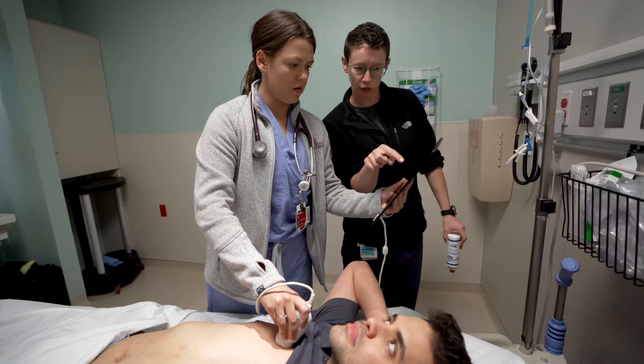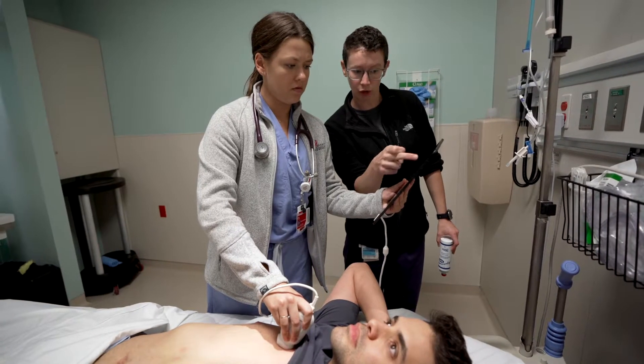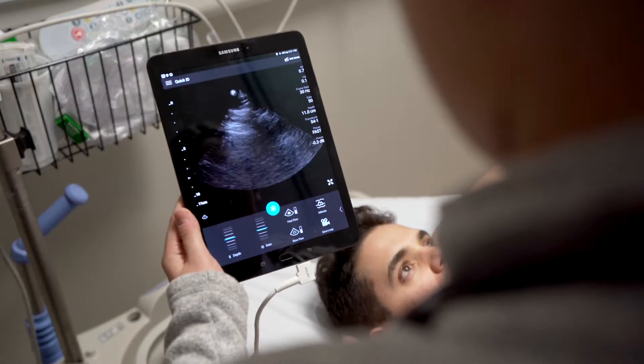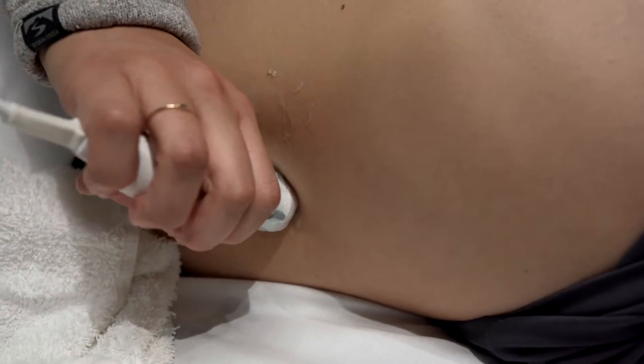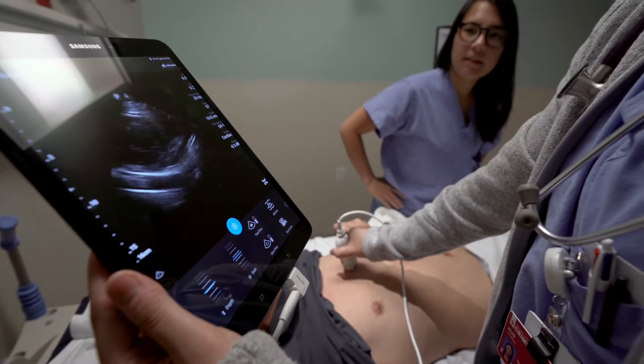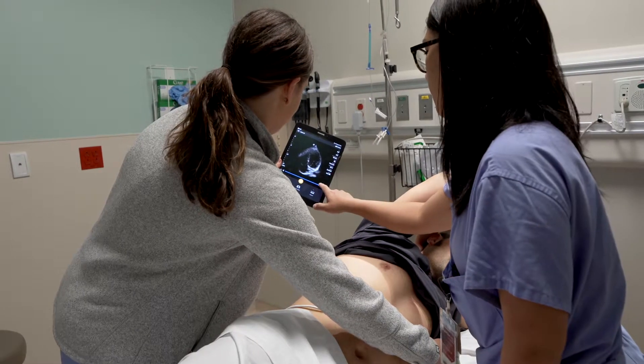Today we're dealing with another technology, and that is ultrasound. When I started my career, the ultrasound machines were the size of washing machines and were incredibly expensive. Today they are small, can be carried in your pocket, the imaging quality is superb, and the prices have come down.